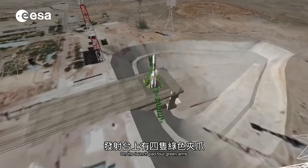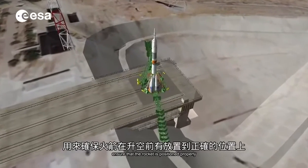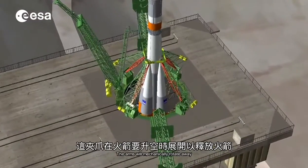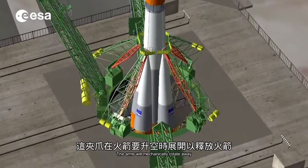On the launch pad, four green arms ensure that the rocket is positioned properly before liftoff. The arms will mechanically rotate away to release the rocket while it leaves the ground.